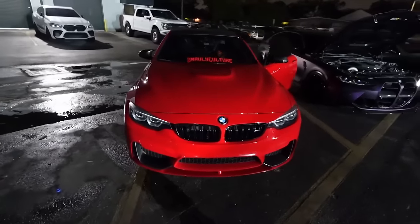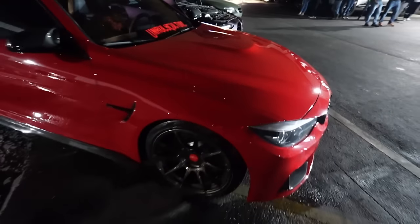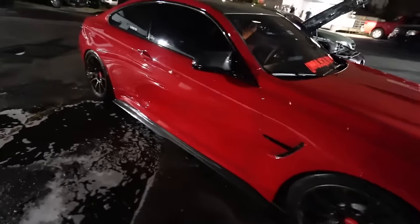This is a clean M4 right here - red LCI. Those are nice wheels too, that's just hella clean.